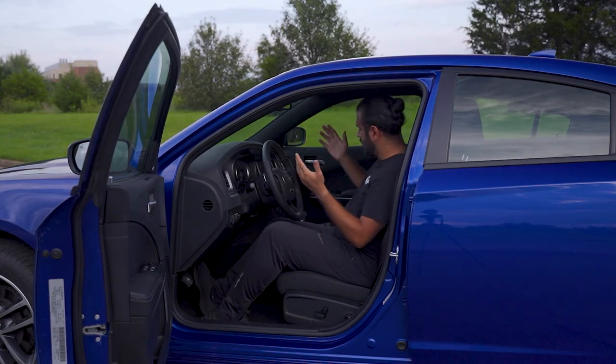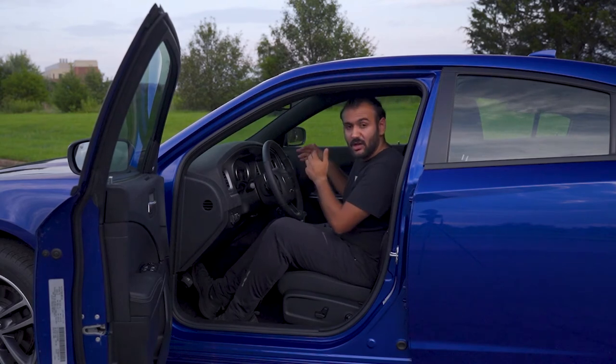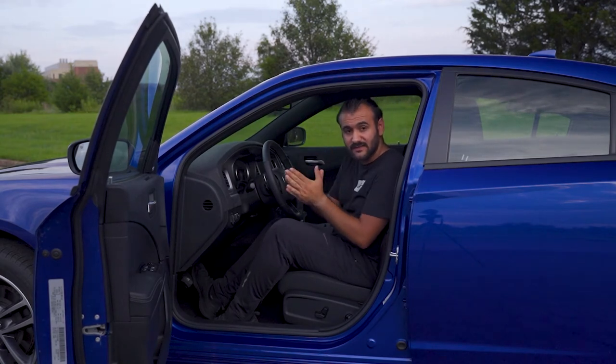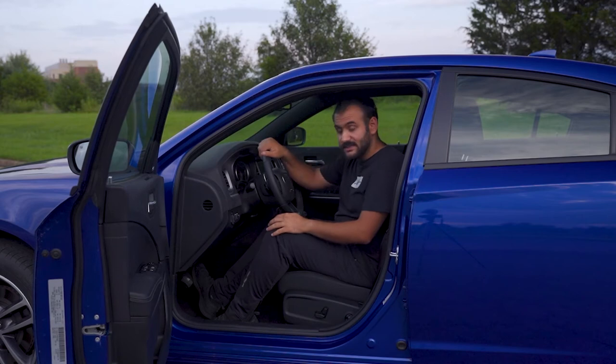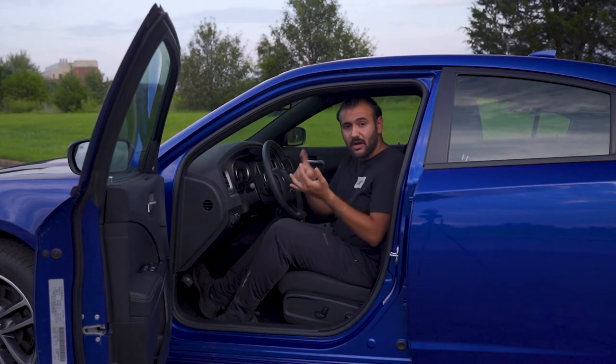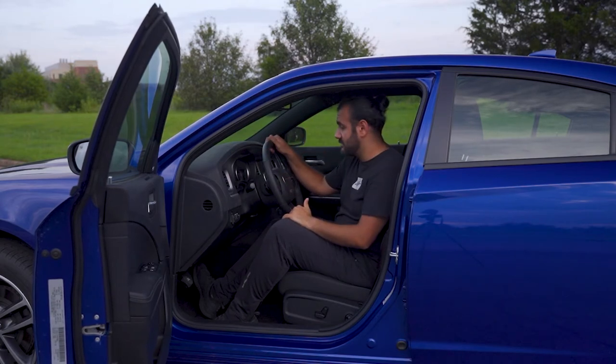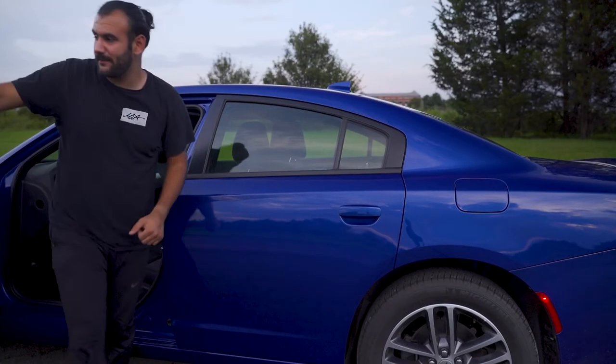Being an FCA product, you get the full FCA infotainment system, which is awesome. I love using it — you get Android Auto and Apple CarPlay. Now let's look at the back seats.